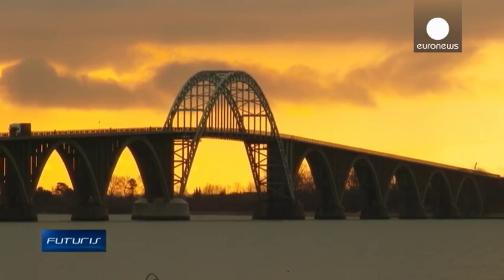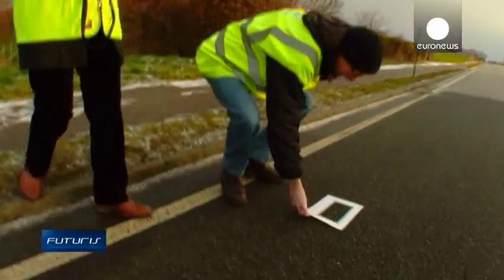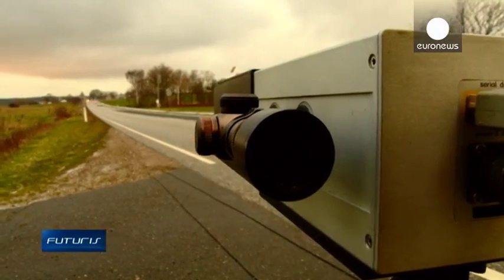One solution is being tested in Denmark, where part of the road is being covered with an experimental surface material that dampens the tyre noise.